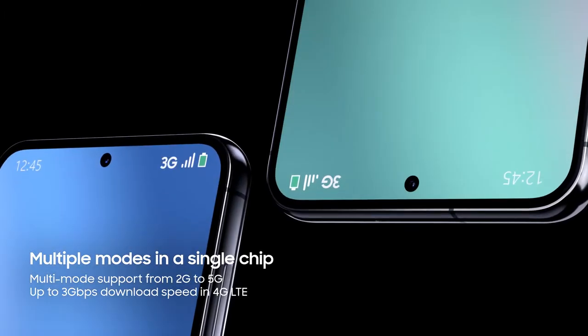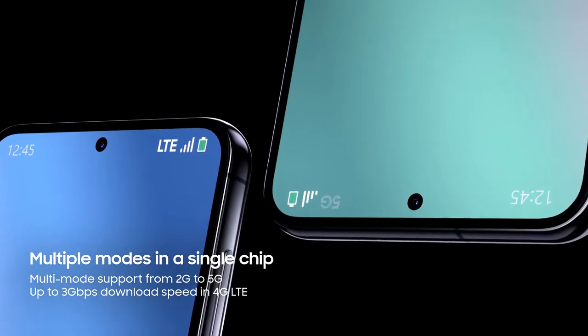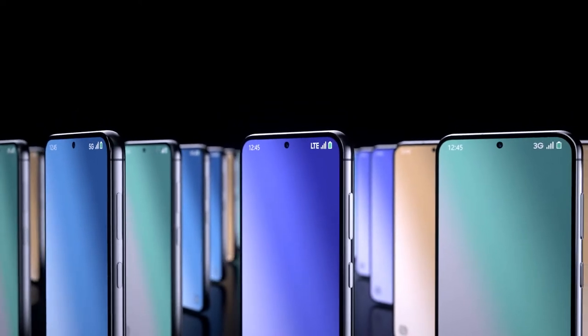Enjoy reliable performance anywhere with the Exynos Modem 5300. The multi-mode modem supports diverse networks from 2G to 5G, delivering reliable connectivity.